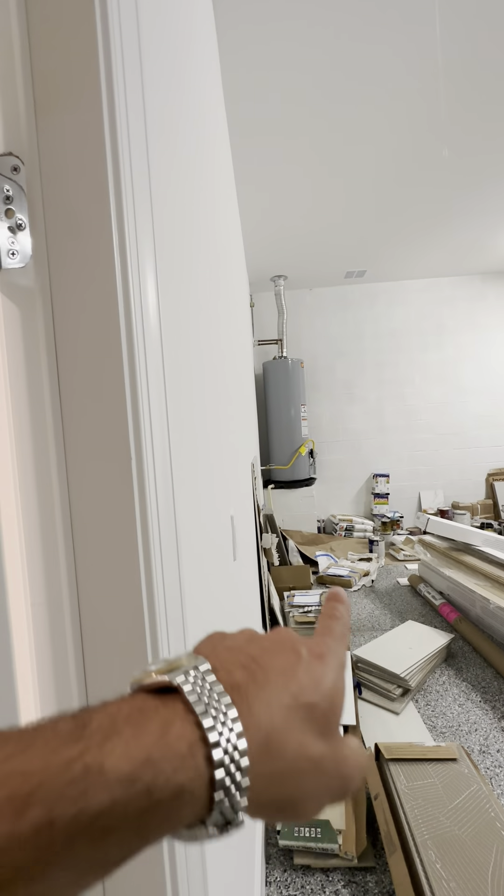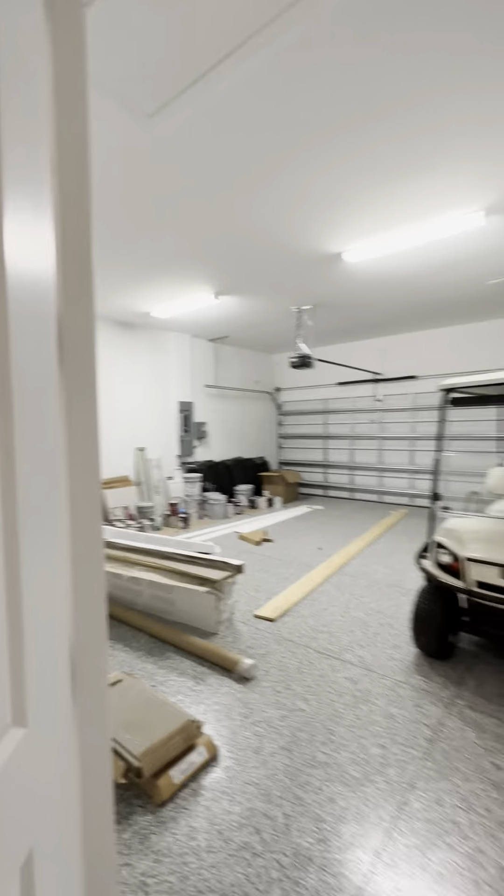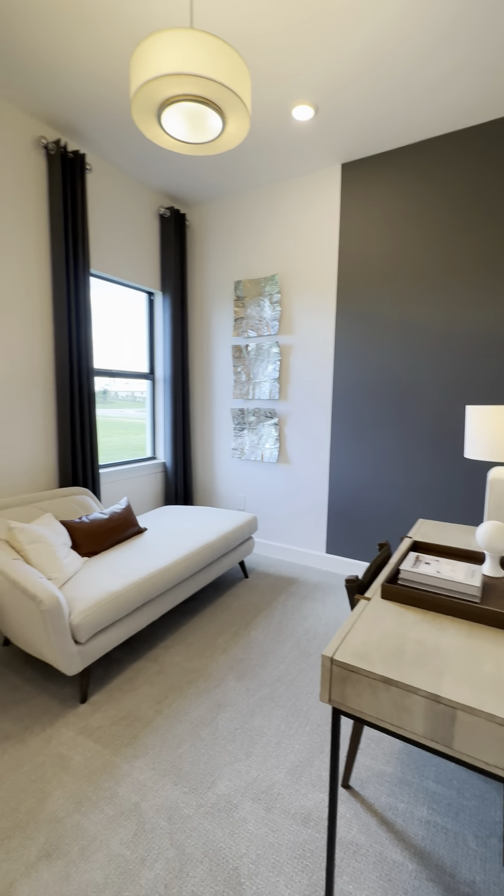They actually built a step-up platform for the hot water tank just in case there's water intrusion — it won't be affected, which is nice. This is your third bathroom, which feeds the main floor and this bedroom right here. It's the smaller of the three bedrooms, but still a generous size, no doubt.